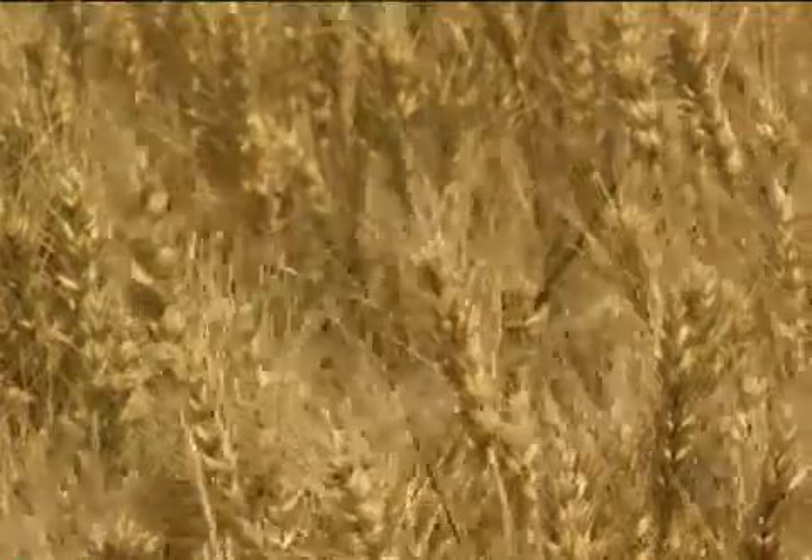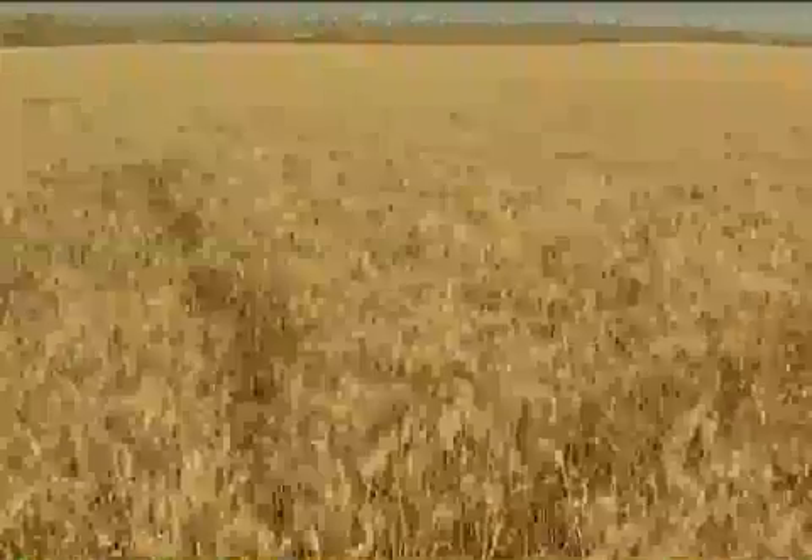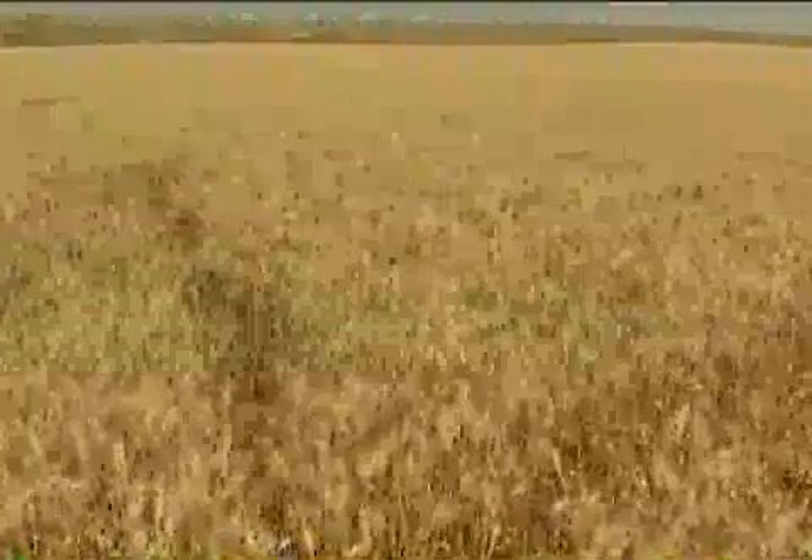Most people are happy to rely on just a few major crops, such as rice or wheat, for their food. For some scientists, however, that's dangerous. All of the wheat that they see in a particular field is typically going to be the same and uniformly vulnerable to any new pest or disease that might come along.